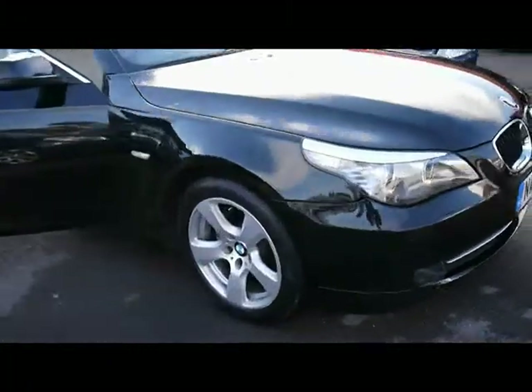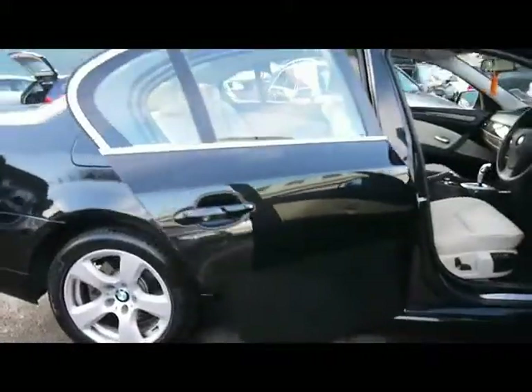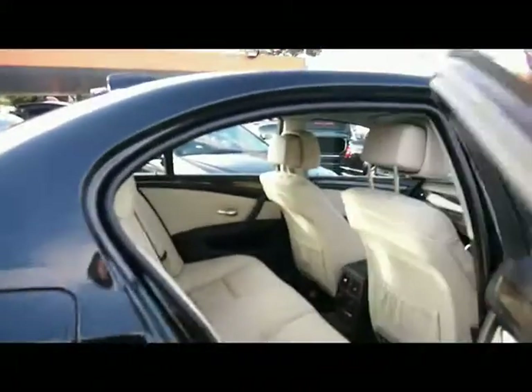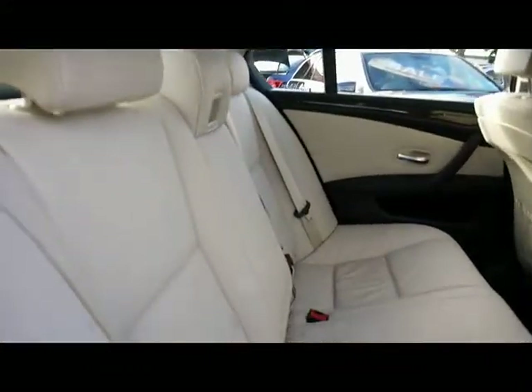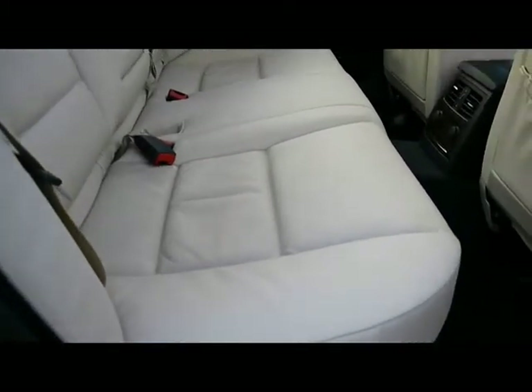We've got 17-inch 5-spoke alloys with no sign of them touching the kerb and no scuffs or marks to the wheels either. Inside the car we have cream Dakota leather upholstery with ISOFIX child seat supports. As you can see, no rips, tears or stains to any of the seats.